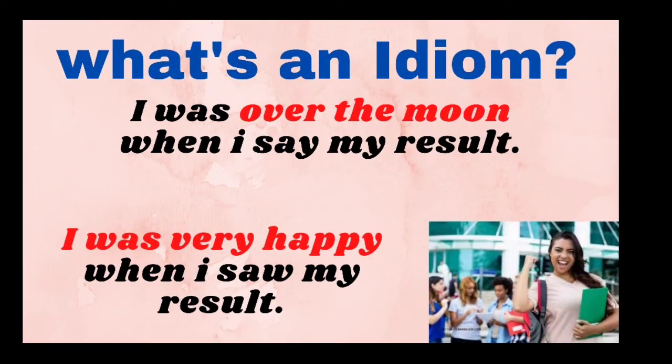What is an idiom? An idiom is a phrase or expression that generally has no literal meaning. The meaning cannot be directly understood by reading each word. For example, if you are very happy because you got a band 8 in your speaking test, you might say: I was over the moon when I saw my results. If we look at the literal meaning, we think about looking over the moon up in the sky beyond the stars. However, the idiomatic meaning of this phrase is to do with happiness — I was very happy when I saw my result.